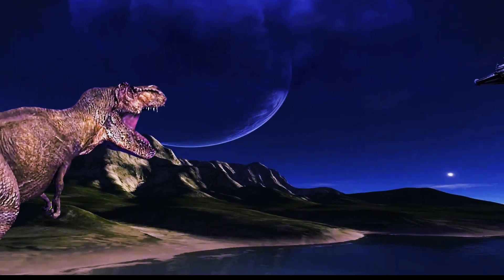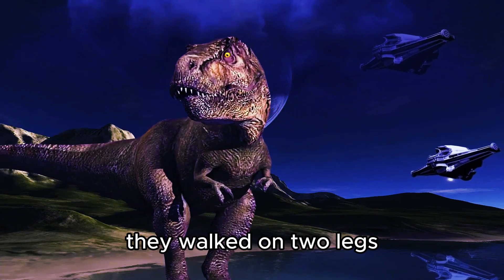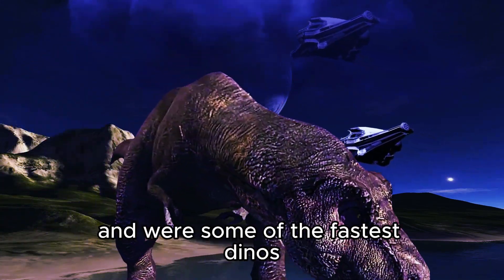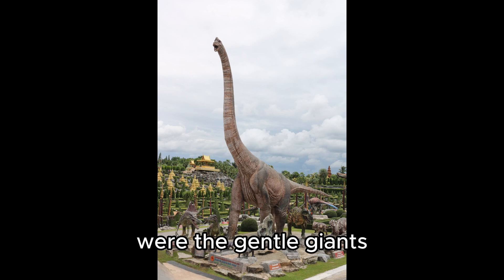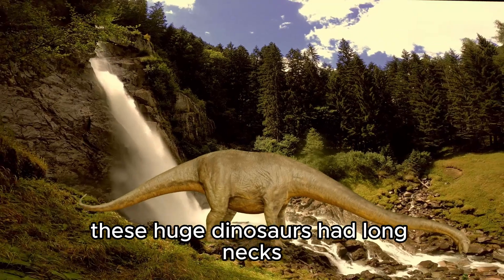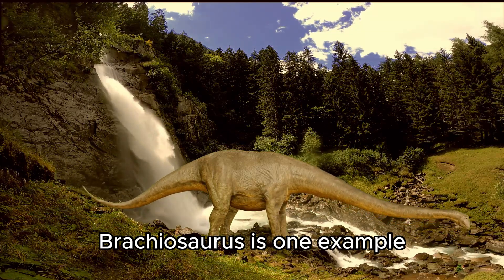Let's break it down further. Saurischians have two branches: the theropods and the sauropods. Theropods are the meat-eaters, like the famous T-Rex. They walked on two legs, had sharp teeth, and were some of the fastest dinos. Sauropods, on the other hand, were the gentle giants. These huge dinosaurs had long necks and liked munching on plants. Brachiosaurus is one example.